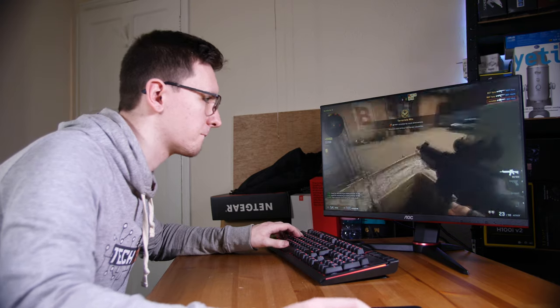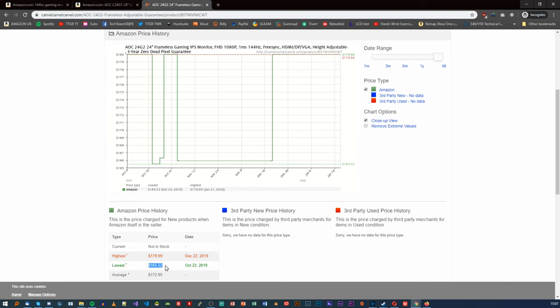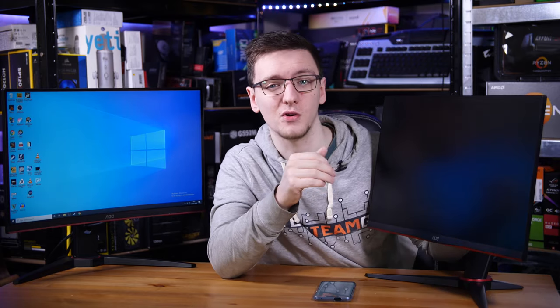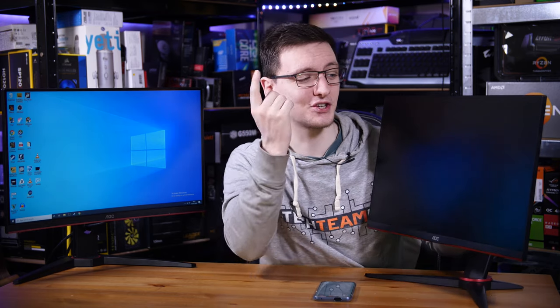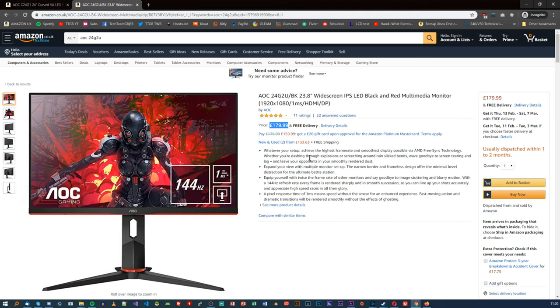Sadly, it's out of stock on Amazon.com right now, but looking at the pricing history, it's only about $20 more expensive than the G1 for a considerably better monitor. In the UK, the G2 is actually significantly cheaper than the G1 by a very big margin, which makes buying it a no-brainer in comparison.